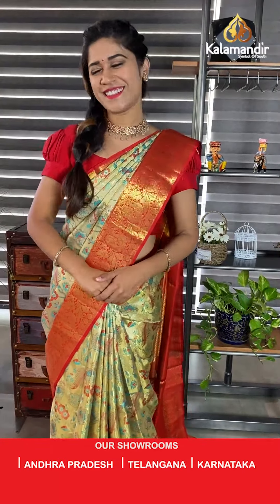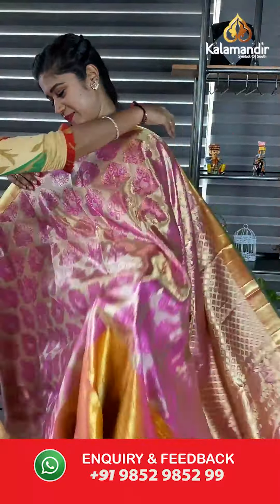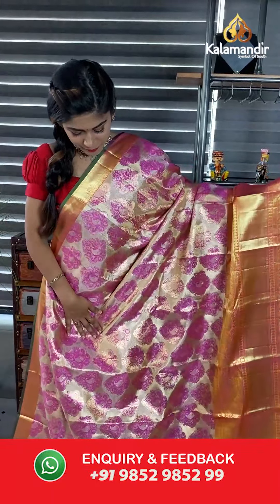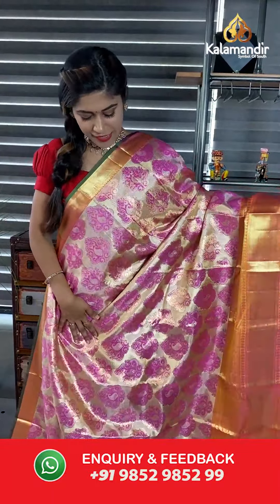Don't let these sarees go. Purchase them before the stock and offer ends. As mentioned, it is a 24-hour sale going on on these sarees, so quickly purchase and make it yours. Next saree.